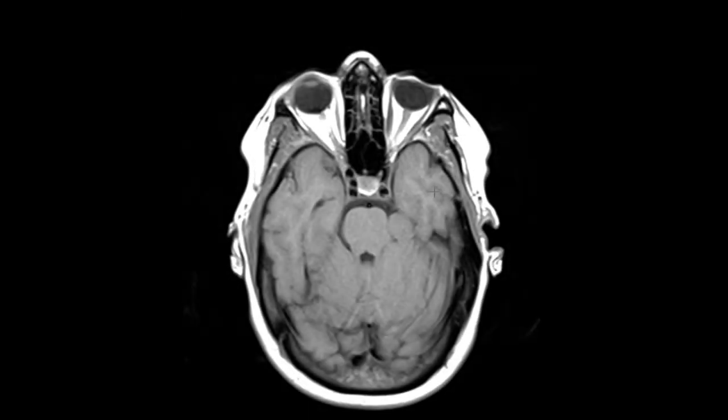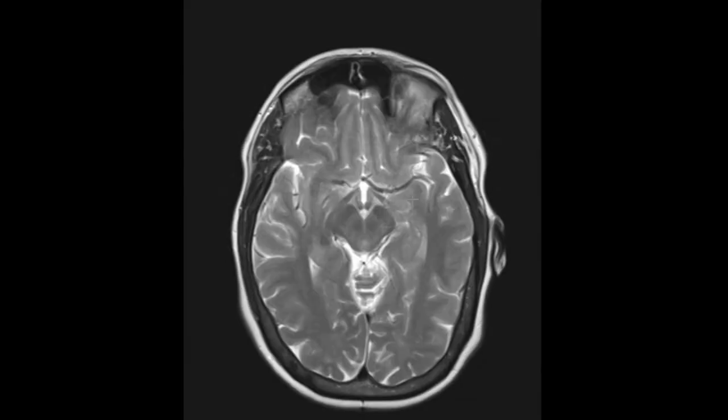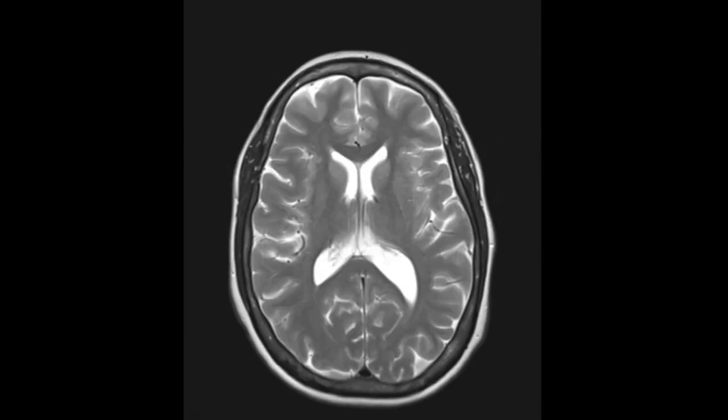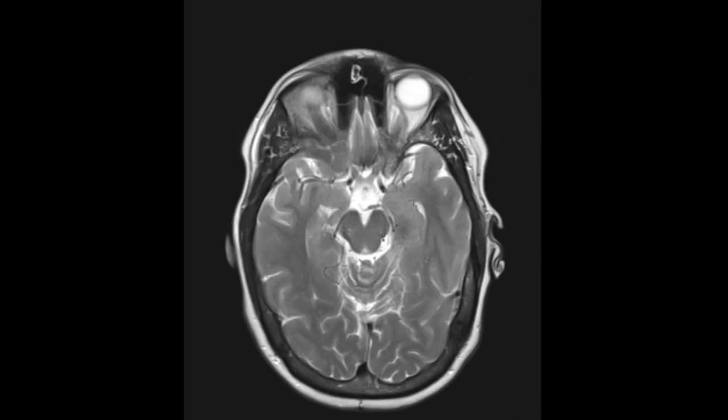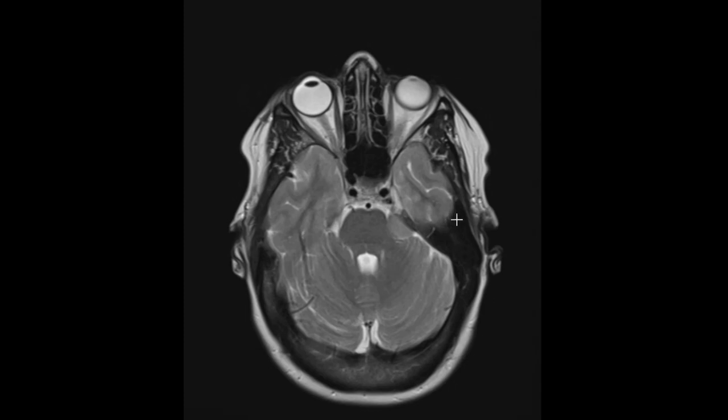Meningiomas are really easy to blow past. When you give IV contrast, they light up really bright and they're super easy to see. But if you don't give IV contrast, you can see how it's just the same signal as the temporal lobe or brainstem here — this little area. If we put up a T2-weighted view, fluid is white or bright and the brain tissue is gray, and this is it right here. Very easy to jog past.